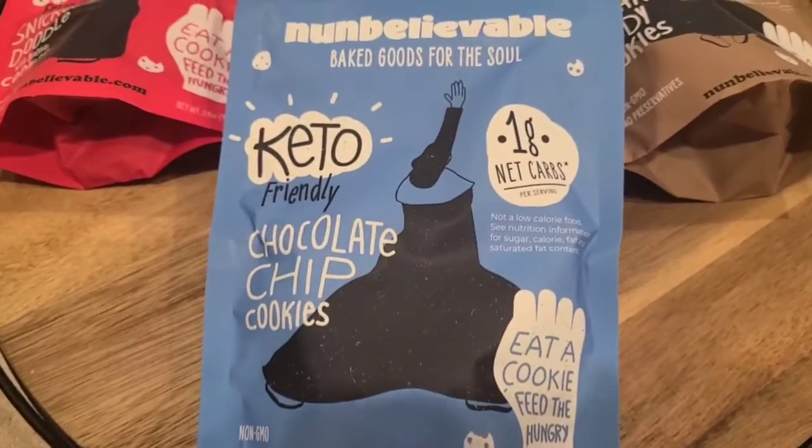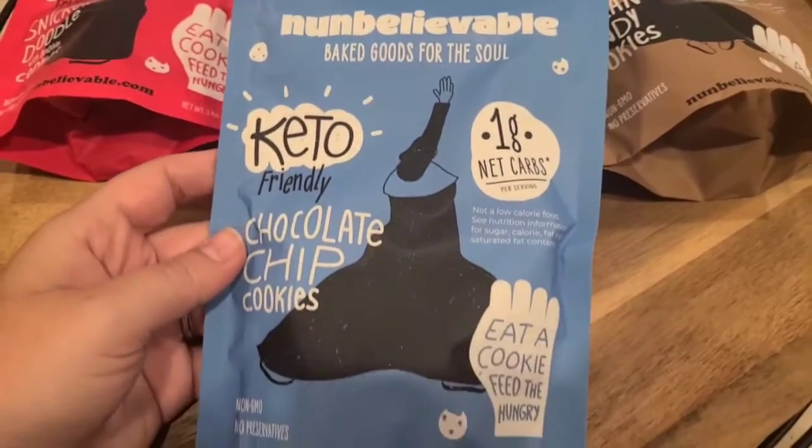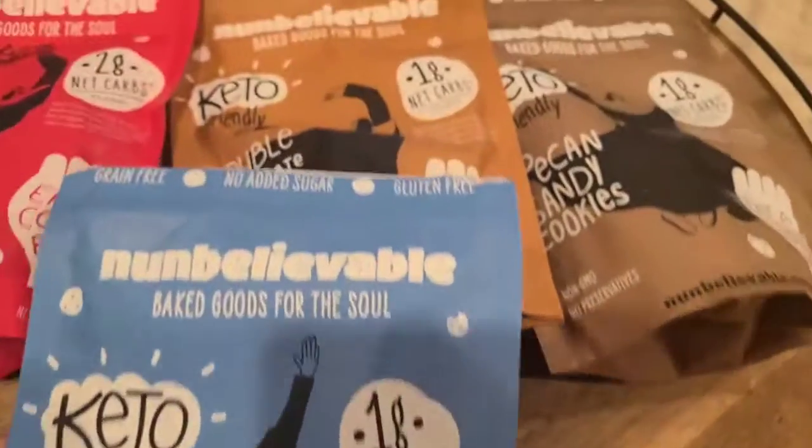Hey Ketosis Mom followers and Amazon shoppers! Today I'm going over one of our family favorite keto-friendly snacks — these Nunbelievable cookies, as you can see on the outside of the package.